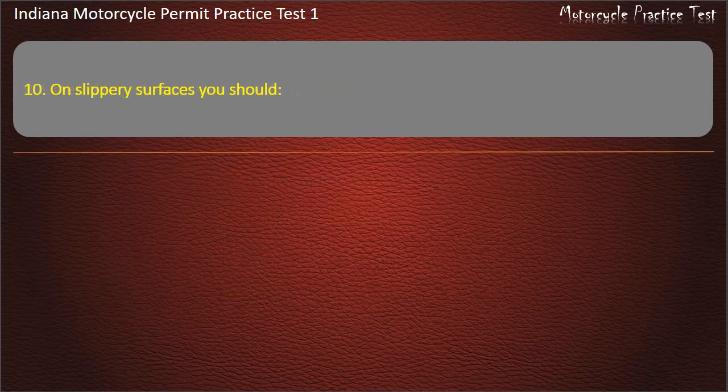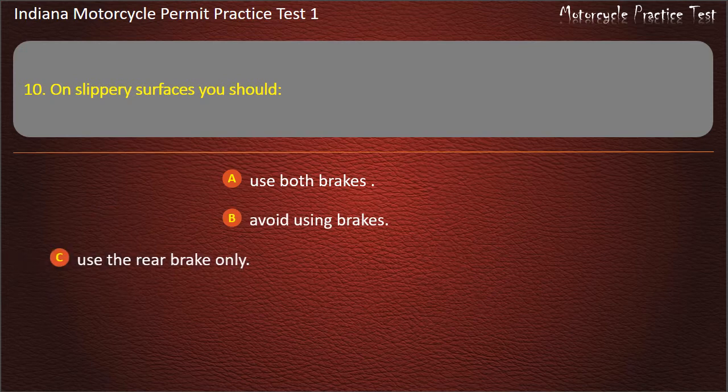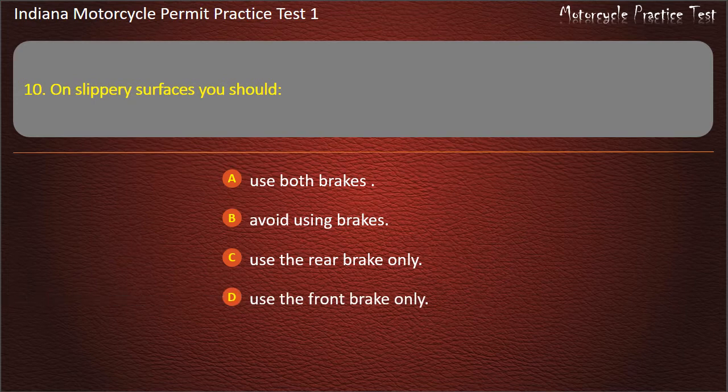Question 10: On slippery surfaces you should: Use both brakes, Avoid using brakes, Use the rear brake only, or Use the front brake only. Answer: Use both brakes.